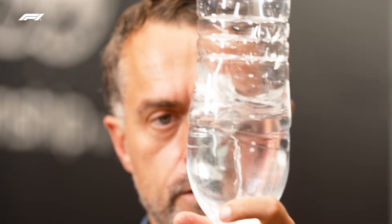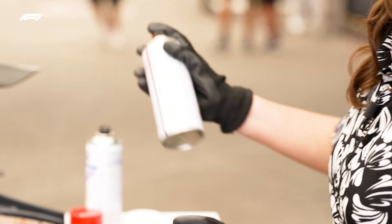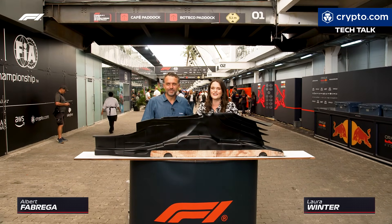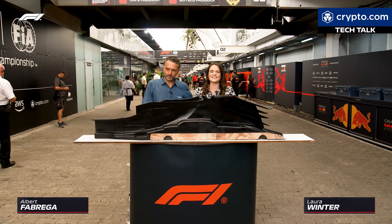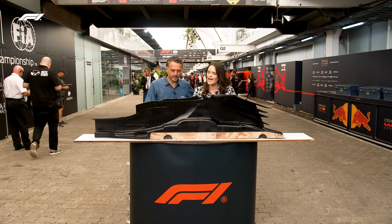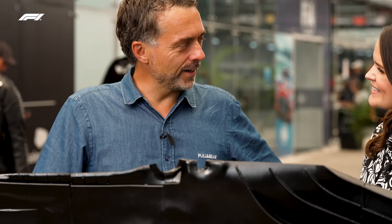Hello and welcome to another episode of Tech Talk. We are here in Brazil at the São Paulo Grand Prix and as ever I am joined by our resident technical expert — the science teacher you wish you had at school — Alba Fabrega. How are you doing? All good, a little bit tired, but it's been an intense trip.